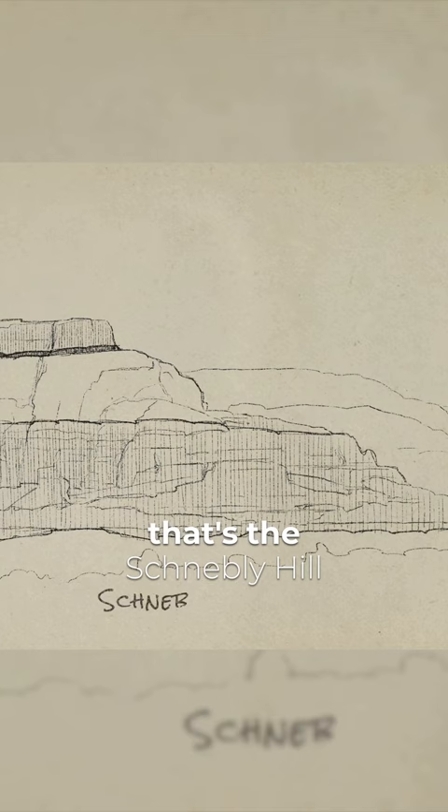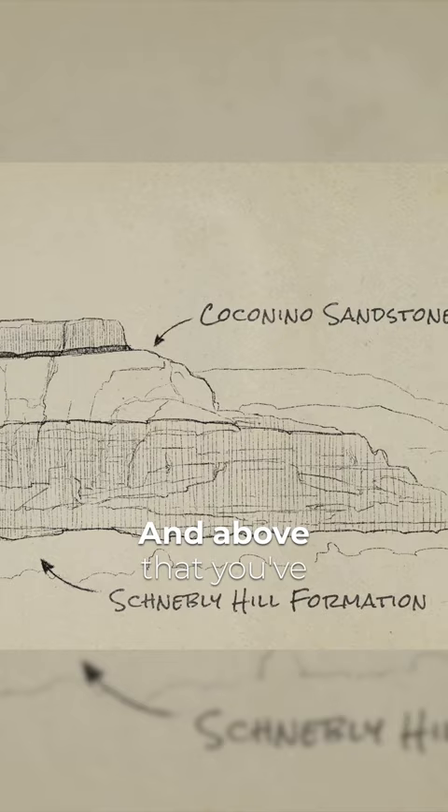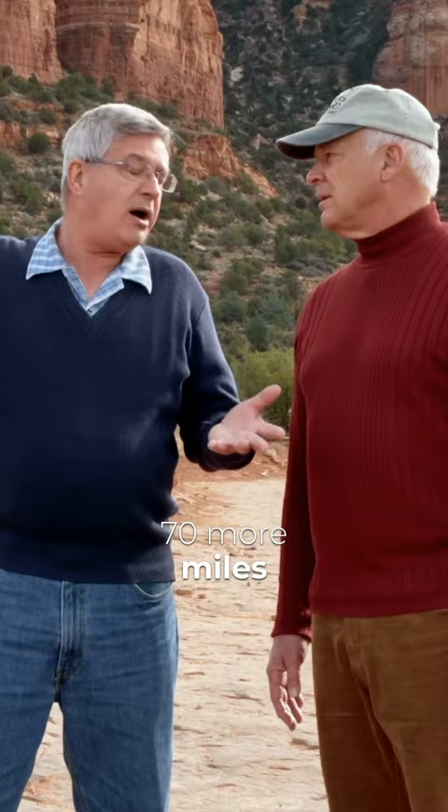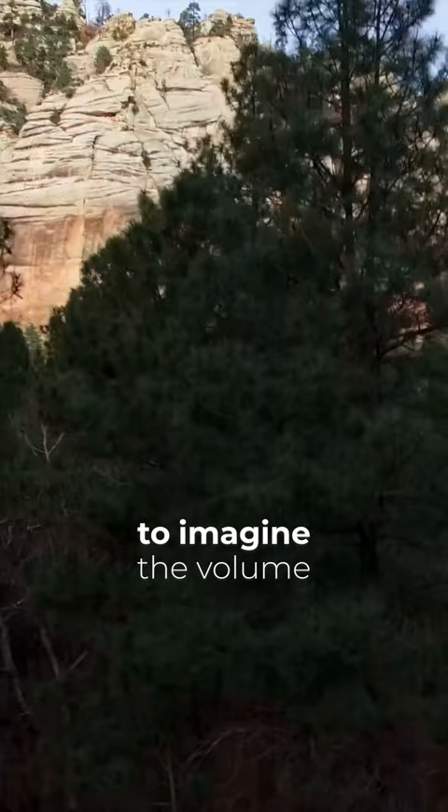And above that is the Coconino Sandstone. And above that, you've got the Turaweep, and at the horizon, you've got the Kaibab Limestone, which is the rim rock of the Grand Canyon. And here we are, 70 more miles from the Grand Canyon, and these layers are still here. It's almost hard to imagine the volume of material that that represents.